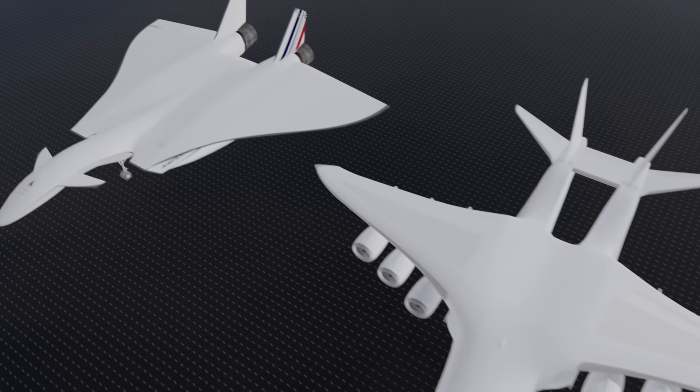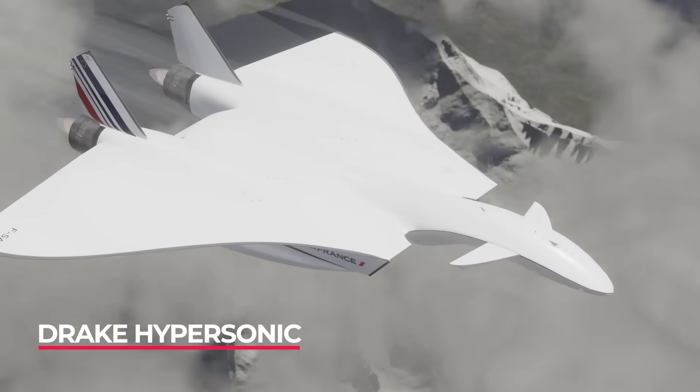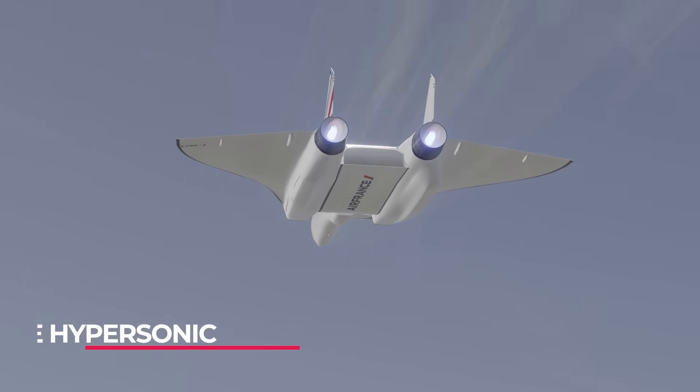Based off the Vickers bomber, the Draco concept is a passenger plane that could allow for faster flights and incredible journey times, perhaps one day changing what we think of when we see a plane.